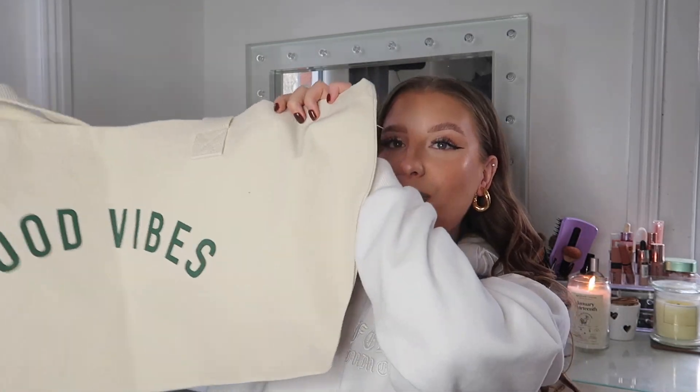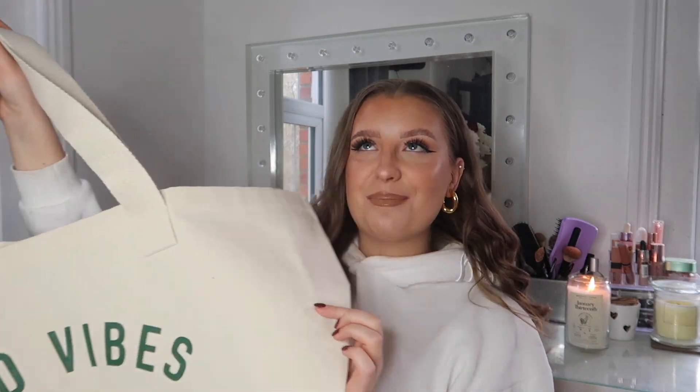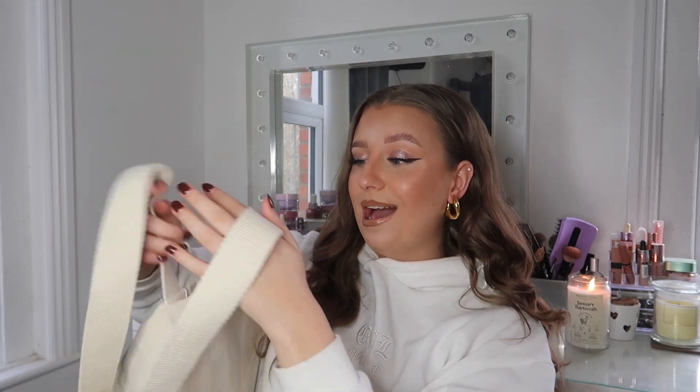Next up was this really cute little tote bag. It's just like a canvas bag and they had it in a few different prints — a Yale and a Harvard University one — but I just loved this Good Vibes one. It's such a big size and was literally only £5. These are perfect for shopping days out. Looks really cute with leggings, a hoodie, a trench coat, maybe some trainers or boots — that athleisure style. You could even use it as an overnight bag or a beach bag on holiday. For £5, you cannot go wrong.